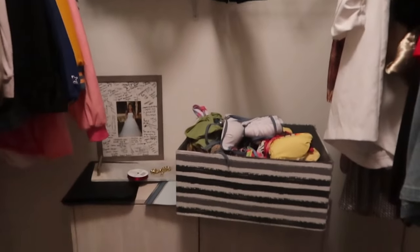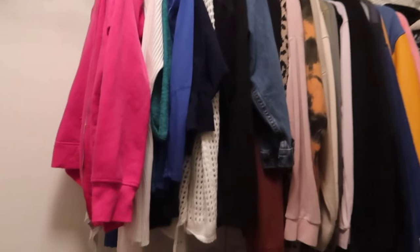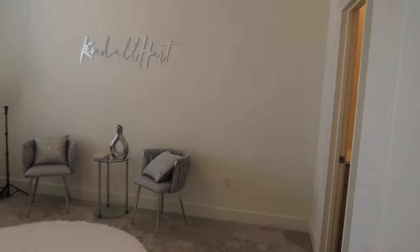This is my closet — I wasn't going to show y'all because it's not done and not organized, but this is reality. It is a pretty spacious walk-in closet. I have it organized by category: dresses, skirts, rompers, jumpsuits, two-piece sets, long sleeves, and jackets. It's big, open, and very spacious.